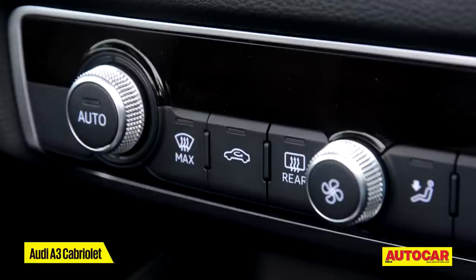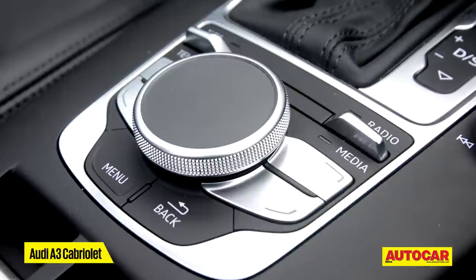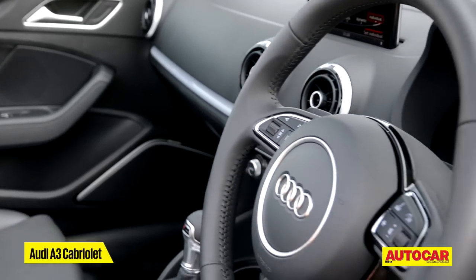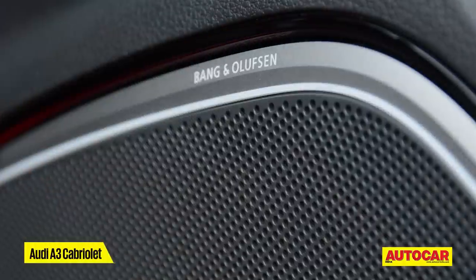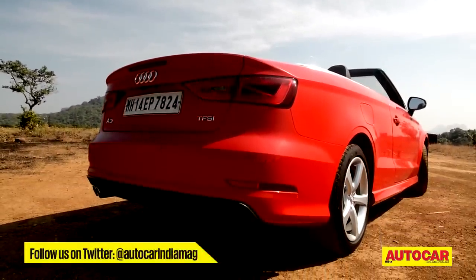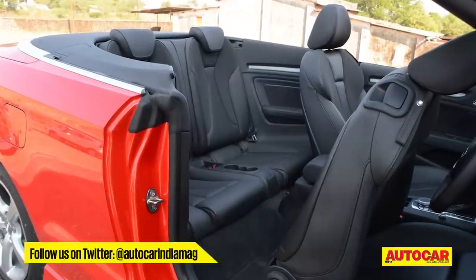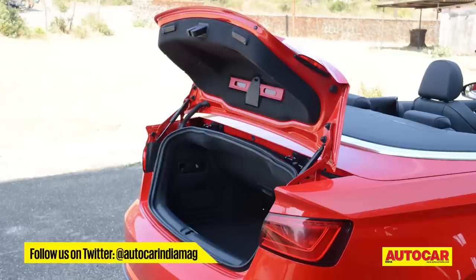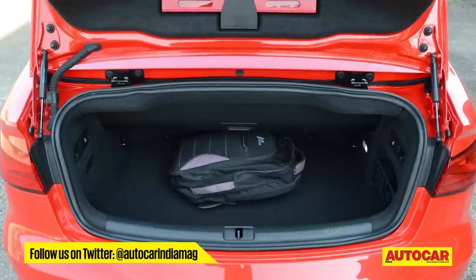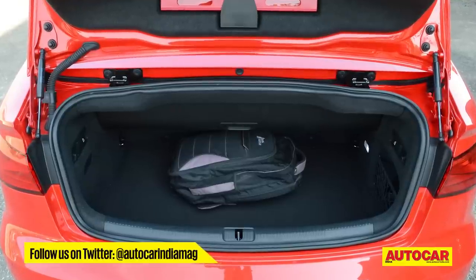That said, you do get dual zone climate control, a touchpad for the MMI and, if you pay a little extra, satellite navigation and a sound system from Bang & Olufsen. Of course, this being a compact convertible, there are some compromises on space. The two rear seats are small and have very little legroom, and the boot is a whole hundred litres smaller than the sedan's, though you could probably pack enough for a short weekend trip.